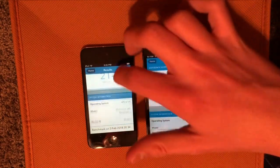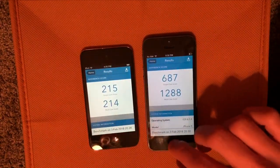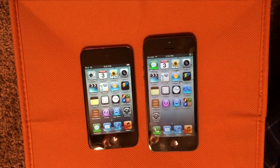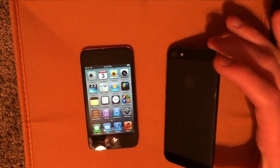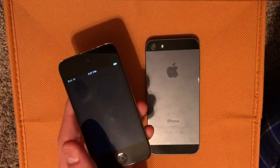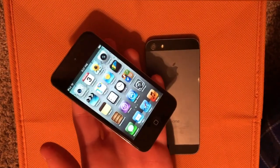Yeah, you can see all the information down there. But yeah, that pretty much wraps up this test. I really wish I could do a boot-up test, but I can't because of Coolbooter on the iPhone 5. But yeah, that was my speed test between the iPhone 5 and the iPod Touch 4th generation on iOS 6. I will be doing another video with the iPod Touch 4th generation hopefully tomorrow, so stay tuned for that. Thanks for watching.